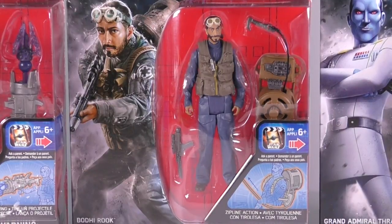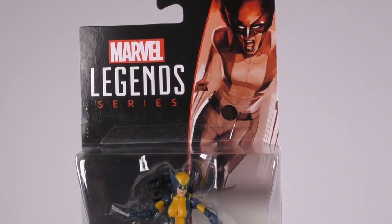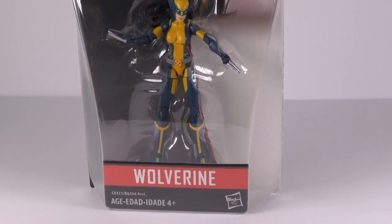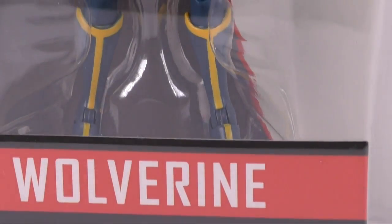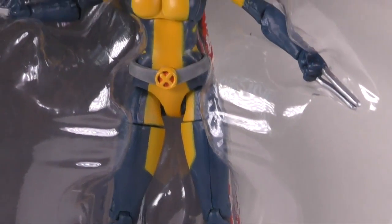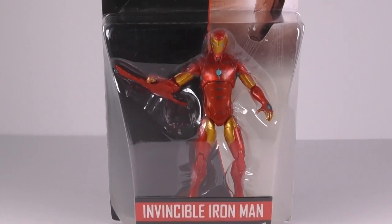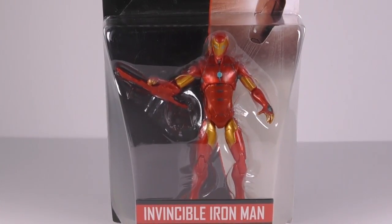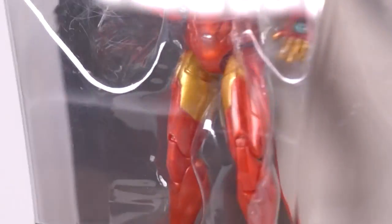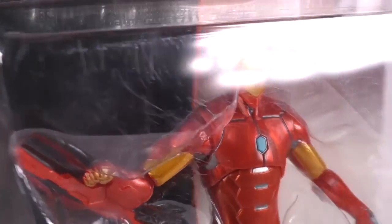I was also able to score some Marvel Legends Series figures today. There are only two 3¾-inch figures I grabbed. One of them is the new Wolverine — the female Wolverine. I'm not too familiar with this character, but I liked the way she looked, so that's why I got her. Next up is the Invisible Iron Man. I really like the way the suit looks on this one — it's very clean. I do hope the weapon on his right hand is removable, though; it would be a shame if it were fixed.